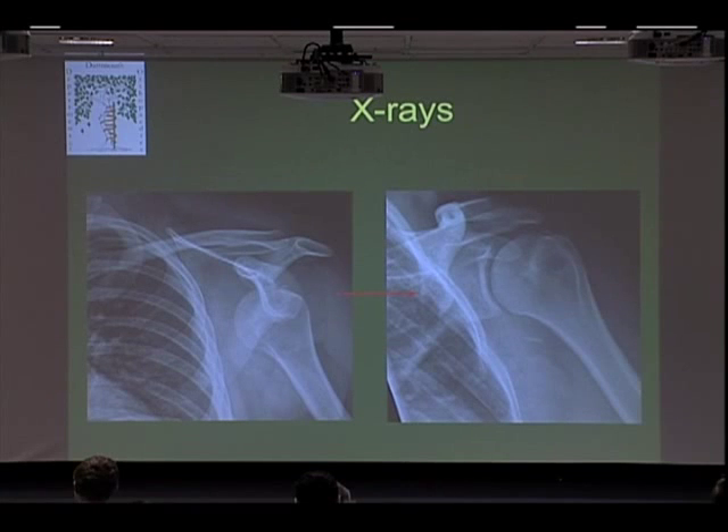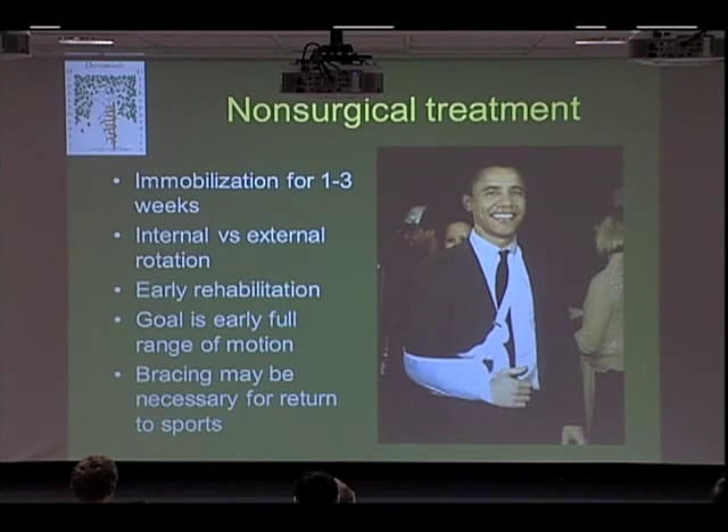We almost always treat shoulder dislocations non-operatively. The take-home really should be that we try to treat these non-operatively and we're usually pretty successful. We typically immobilize in a sling for one to three weeks. There is some controversy as to whether the sling should be in internal rotation — with your arm on your chest — or external rotation. It doesn't seem to matter too much, and the internal rotation brace is more comfortable. We try to get rehabilitation going early, as you want to get your range of motion back quickly to avoid developing a frozen shoulder. In some cases, we'll use braces especially for athletes who want to return within the same season.